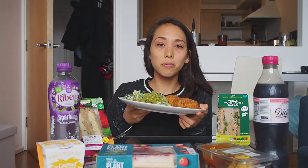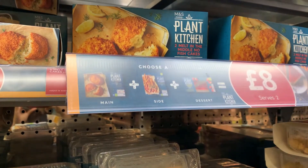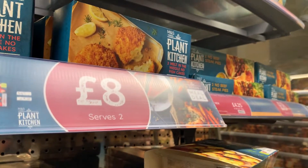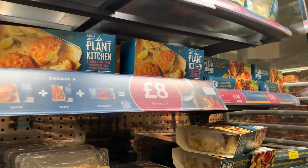I guess we should start with this big plate. This is the Marks and Spencer meal deal. It's actually meant for two people, not one person, so it's quite expensive — it's eight pounds, which is way more than the average meal deal. But seeing as it's meant for two people, it's actually four pounds each, which isn't that bad.